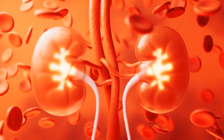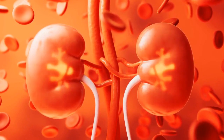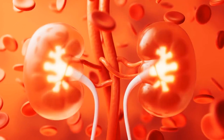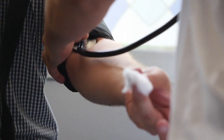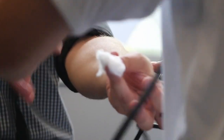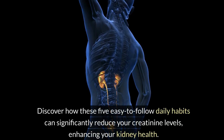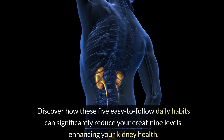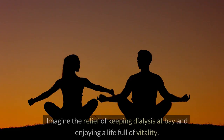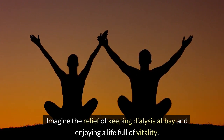Did you know over 100,000 Americans start dialysis each year due to elevated creatinine levels leading to kidney failure? This alarming statistic could include anyone. But fear not — our latest video, '5 Simple Daily Habits to Quickly Lower Creatinine Levels and Avoid Dialysis,' is your beacon of hope. Discover how these 5 easy-to-follow daily habits can significantly reduce your creatinine levels, enhancing your kidney health. Imagine the relief of keeping dialysis at bay and enjoying a life full of vitality.